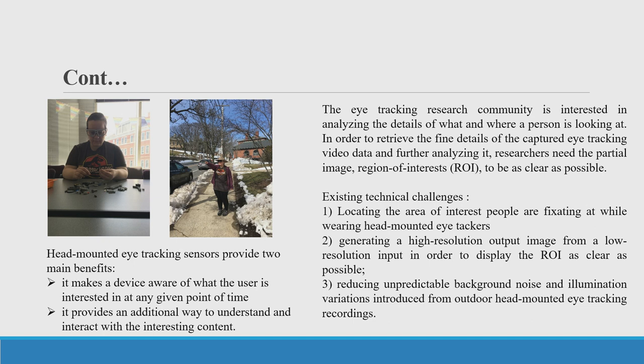The eye tracking research community is interested in analyzing the details of what and where a person is looking in order to retrieve fine details from captured eye tracking video data. Researchers need the partial image, especially the region of interest, to be as clear as possible. There are some technical challenges: we need to find a way to locate the area of interest people are fixating at while wearing head-mounted eye trackers. The eye tracker company didn't provide fixation data along with the front-scene video. We also need to generate a high-resolution image from a raw low-resolution image in order to display the ROI as clearly as possible, and we need to introduce less unpredictable background noise and illumination variance.